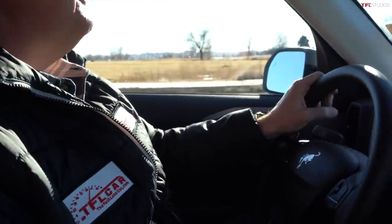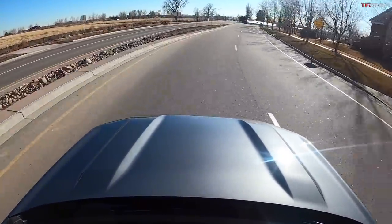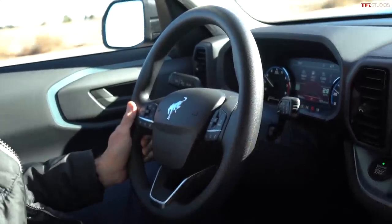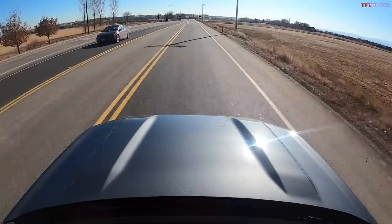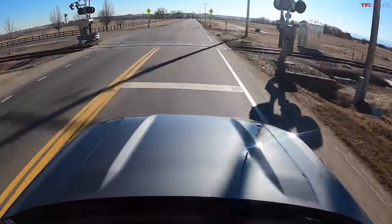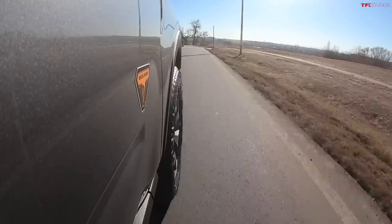Nine seconds at a mile above sea level seems about right — you can subtract a second or a second and a half at sea level due to lower air density. The Badlands trim sits about an inch higher than other Bronco Sport trims, giving it approximately 8.8 inches of ground clearance — beating the Subaru Outback by 0.1 of an inch. Ford actually tucks the exhaust system nice and high to give a little bit of extra clearance. The comfortable headrest holds you well in place.